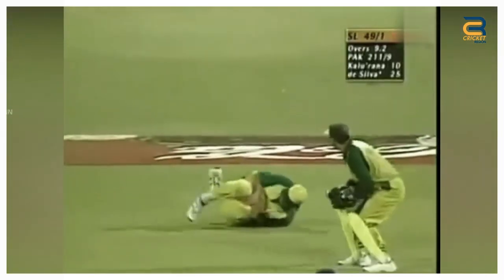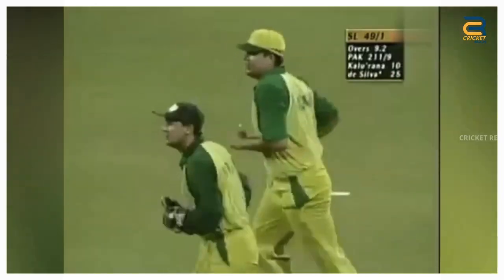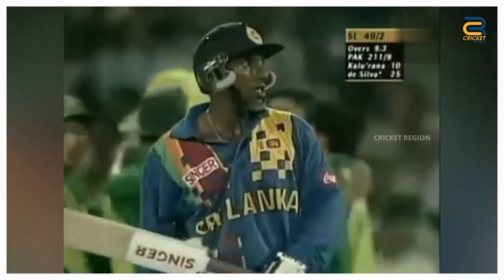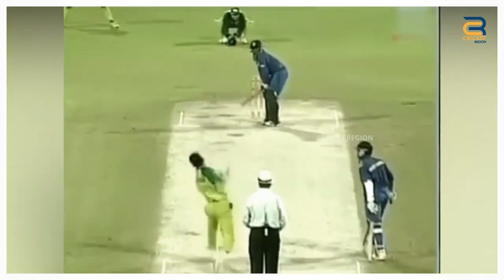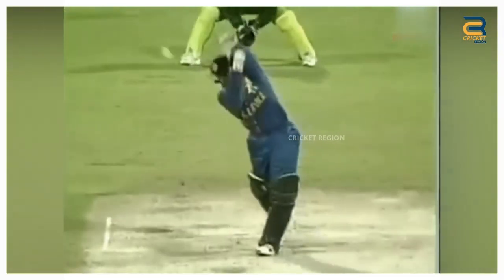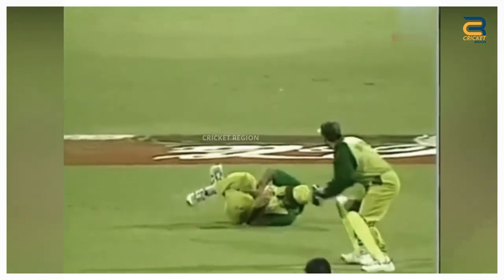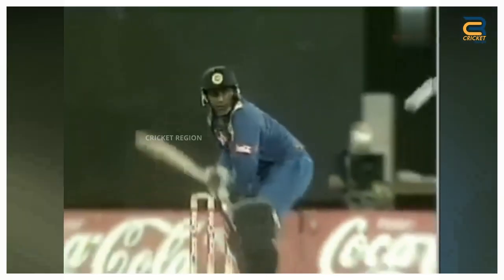During the Coca-Cola Champions Trophy final at Sharjah in 1999 between Sri Lanka and Pakistan, a controversial caught dismissal decision was made by TV umpire Steve Dunn. Aravinda de Silva was facing Pakistani all-rounder Abdul Razzaq. De Silva attempted to play a shot but mistimed it, and the ball hit the ground before being caught by Pakistani fielder Inzamam-ul-Haq. Despite the ball clearly bouncing off the ground before it was caught, Steve Dunn gave de Silva out.